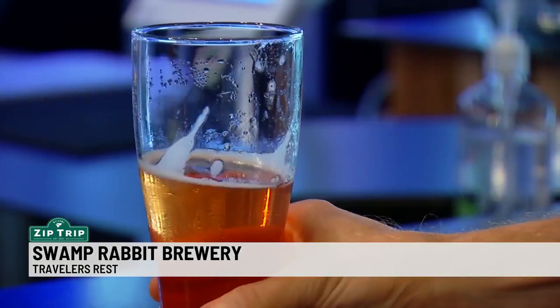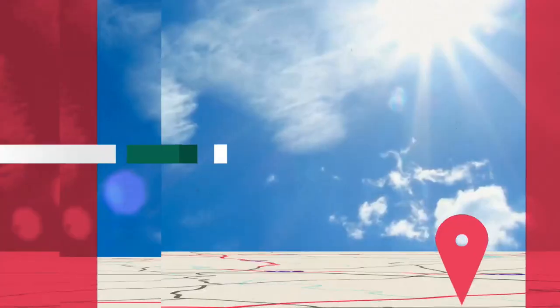Enjoy responsibly. That was Dan Bickford reporting. To find out more about Swamp Rabbit Brewery and the golf tournament, just look for the Carolina Blends and Brews section on WSPA.com. You'll find it under the News tab.